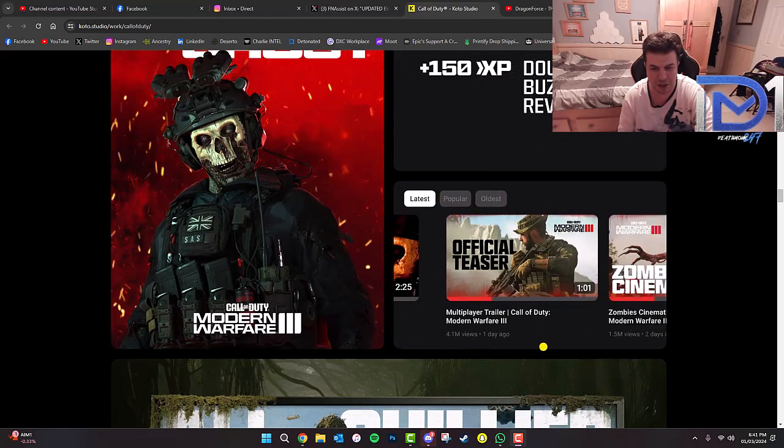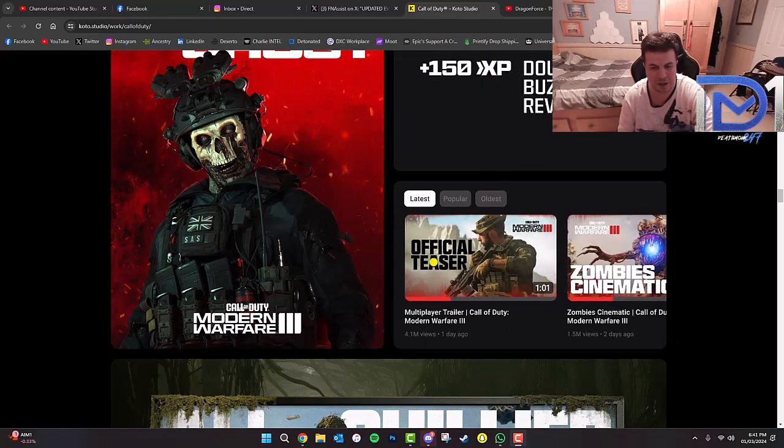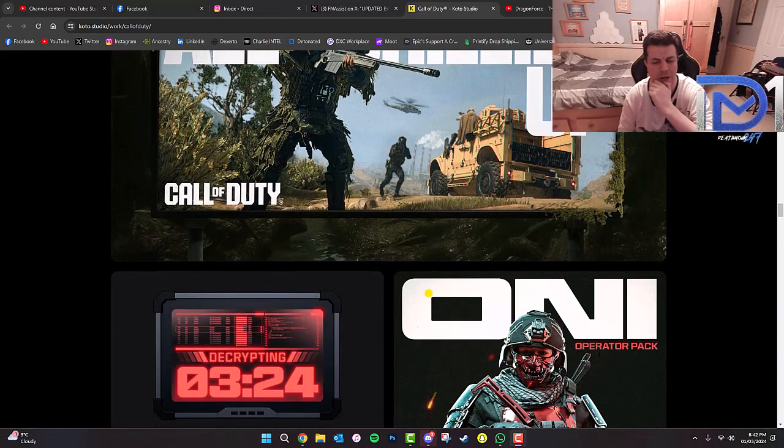There are different thumbnails that they've created for their videos. All Giddied Up — I think that was probably one of their Call of Duty bundles, because I'm pretty sure All Giddied Up was actually a mission in the Modern Warfare 2 original campaign, or maybe Modern Warfare 1. All Giddied Up, I think, ended up becoming a bundle, and I think they may have reminisced on it in one of the campaign missions of the rebooted series.